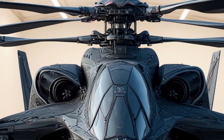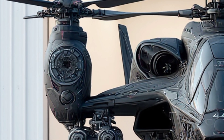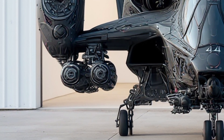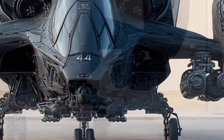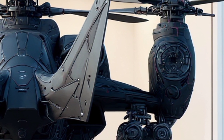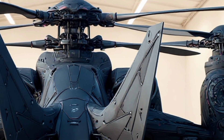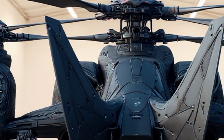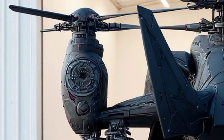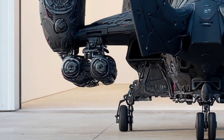And let's not forget about drone integration. This aircraft can deploy micro-drones mid-flight for reconnaissance, electronic warfare, or even kamikaze strikes. These drones operate on a swarm AI system, meaning they can coordinate with each other and the mother aircraft in real time. This turns a single helicopter into a multi-domain assault system capable of dominating land, air, and cyber warfare all at once.